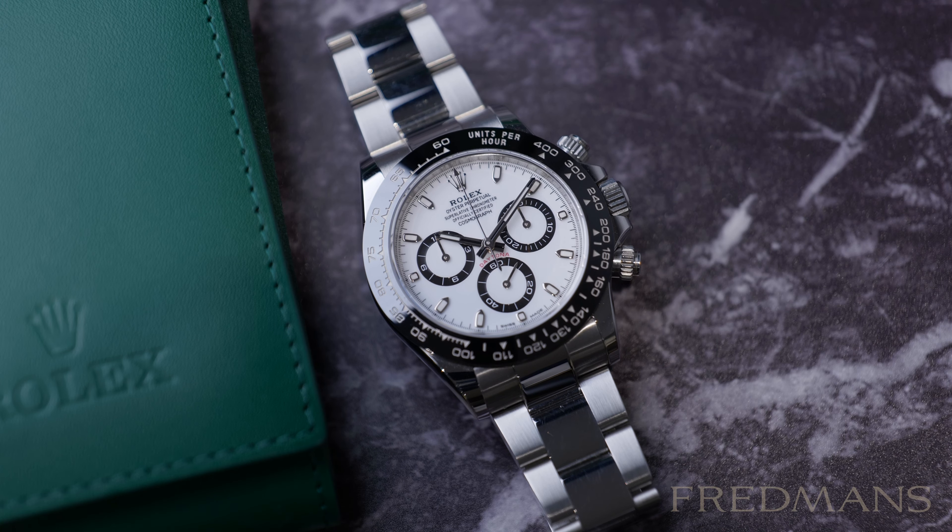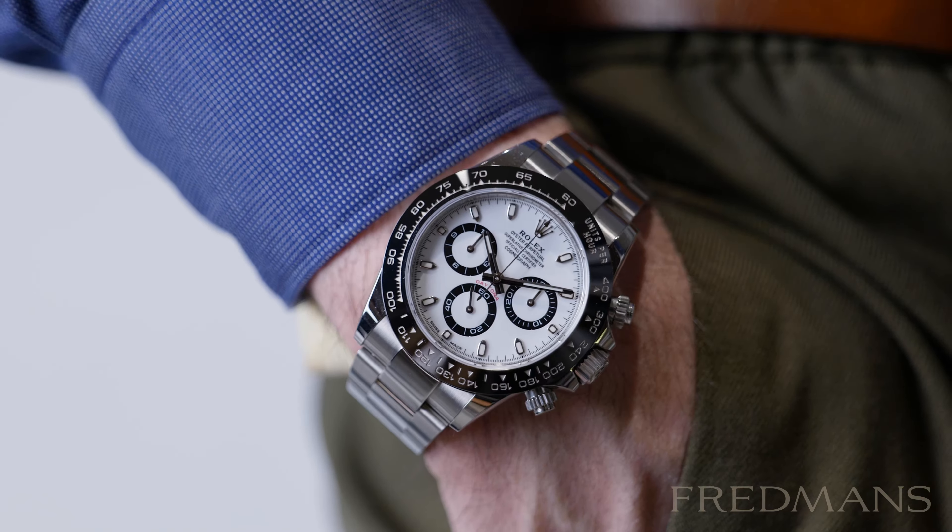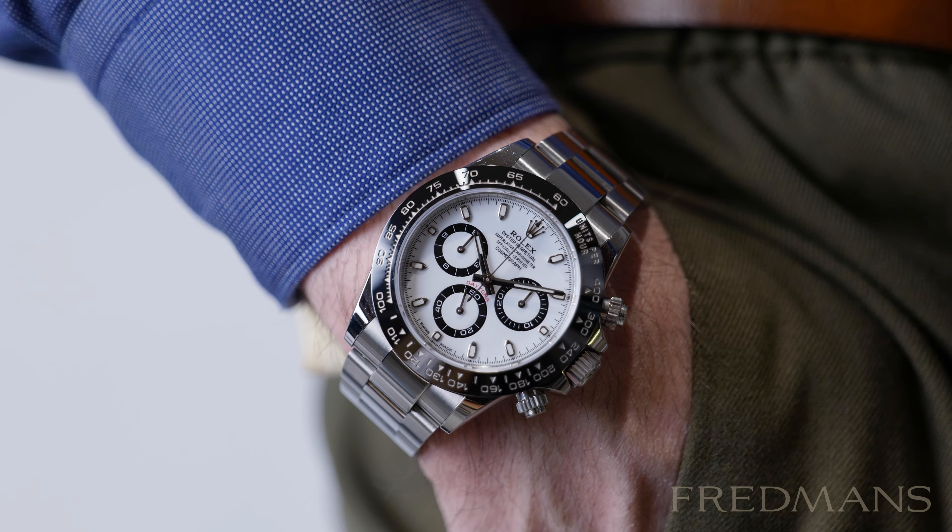The Rolex Daytona has always been a beautiful watch with a classic, sporty and timeless feel to it. The white dial has many contrast-rich and interesting features which make it easy to read, and it also contrasts nicely with the black ceramic bezel.